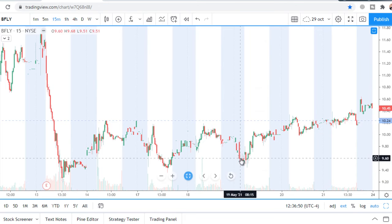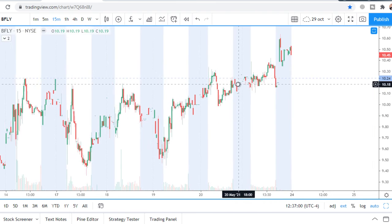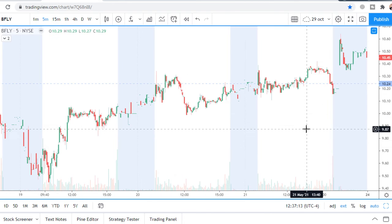There was a triangle and price was reaching the level, broke it, and closed. Looking at the five-minute chart, price closed under the level. The situation is uncertain.